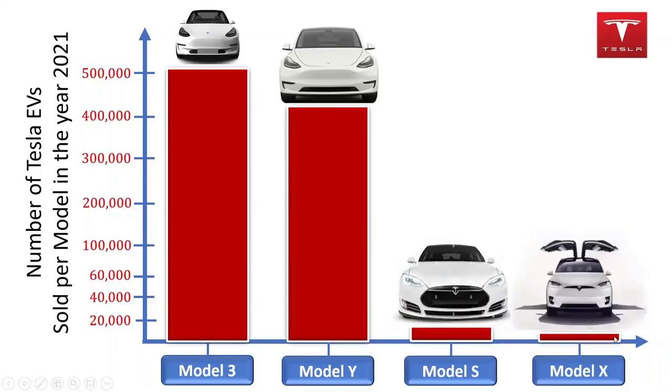In 2021, the Tesla Model Y was the second best-selling Tesla brand globally. The Tesla Model Y is essentially the crossover SUV version of the Tesla Model 3. The long range version of the Tesla Model Y can travel as far as 326 miles on a full charge.